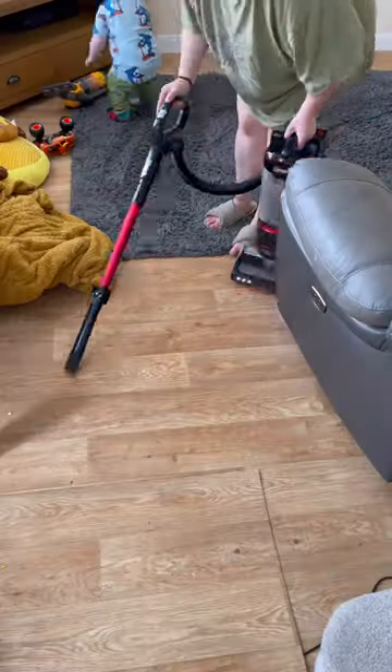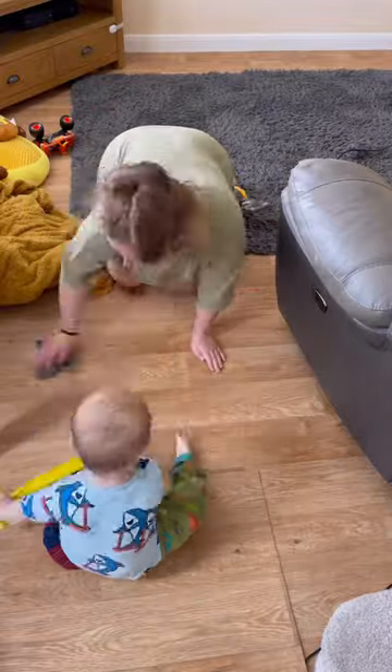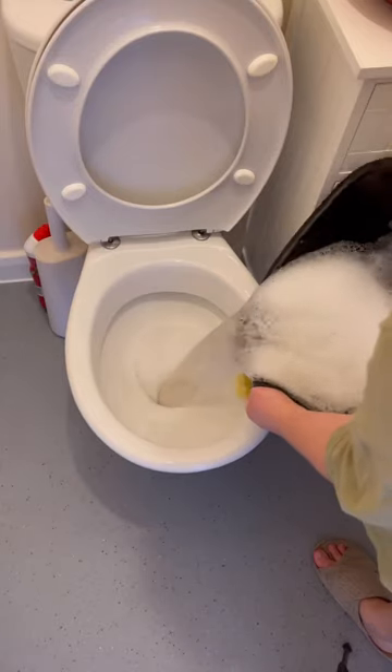So yeah, just a quick hoover in here and then Mr One Socks back again to help me finish the job. Isn't he just the cutest thing, bless him. And that's the floors done — thank you for watching and I hope you have a lovely rest of your day.